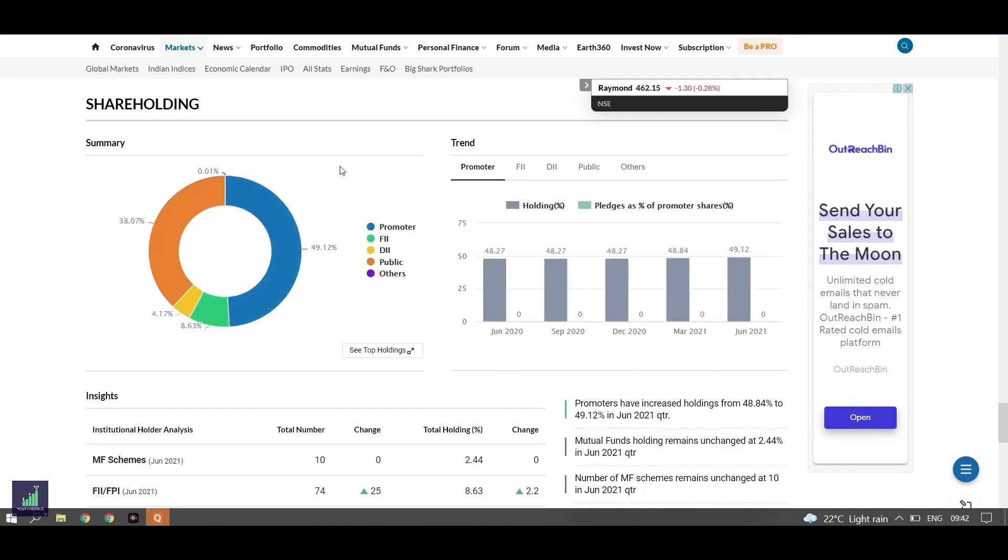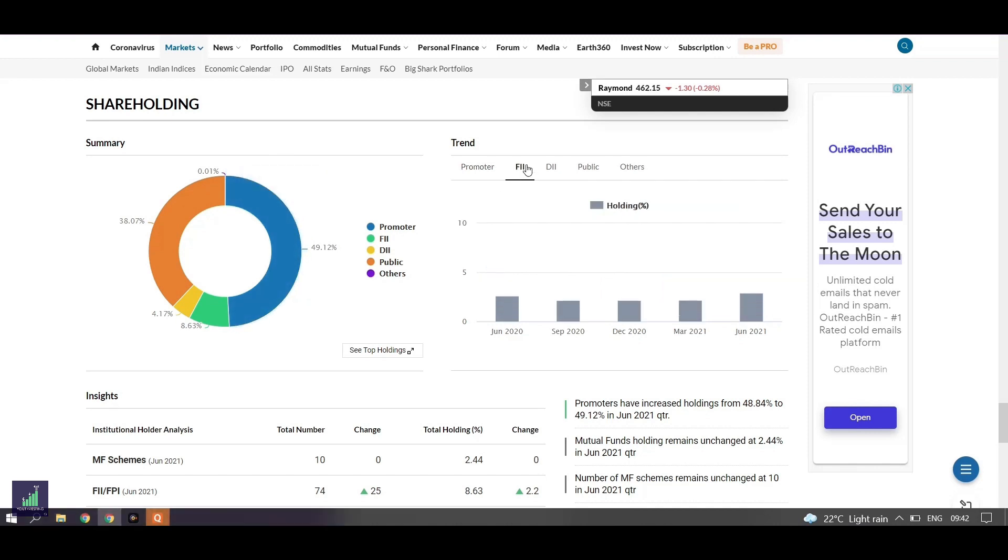As we can see, the promoter holds almost 49% of the company, whereas the foreign institutional investors have increased their stake from 6.4% in March to 8.6% in June, whereas the domestic institutional investors have kept their stake at around 4.2% only.